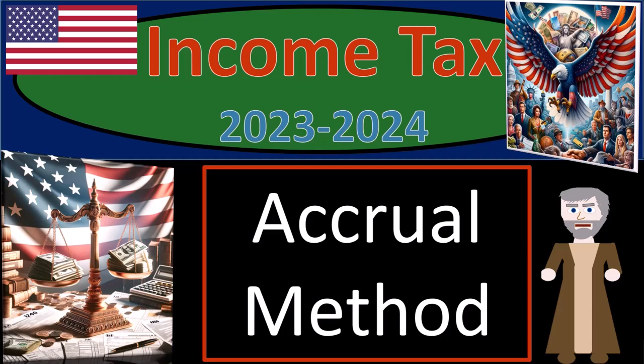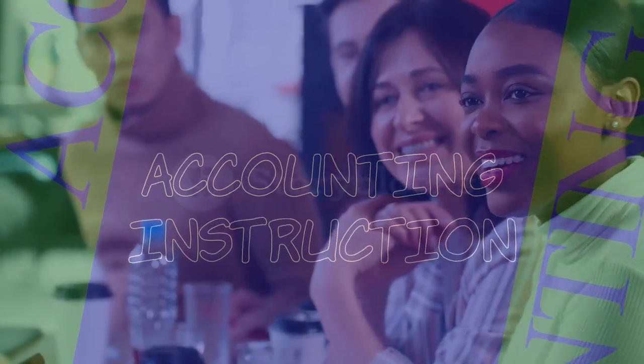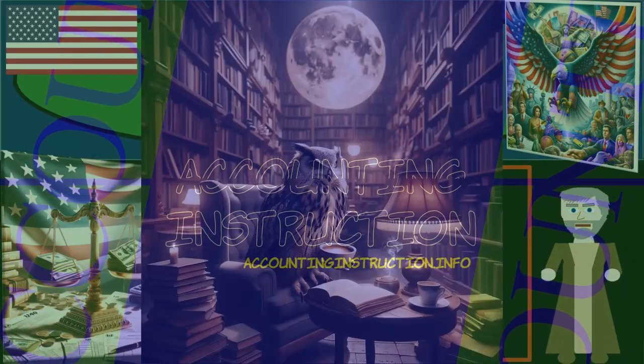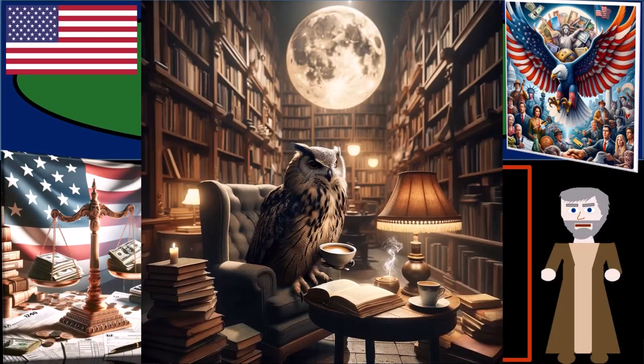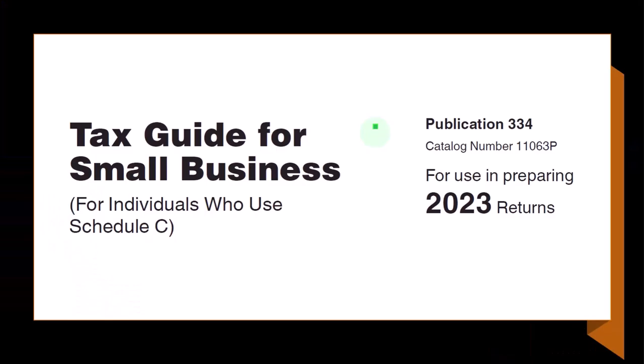Income tax 2023-2024, accrual method. Get ready so we can avoid the government forcing us to move into a shack with income tax preparation, 2023-2024. Most of this information can be found in publication 538.